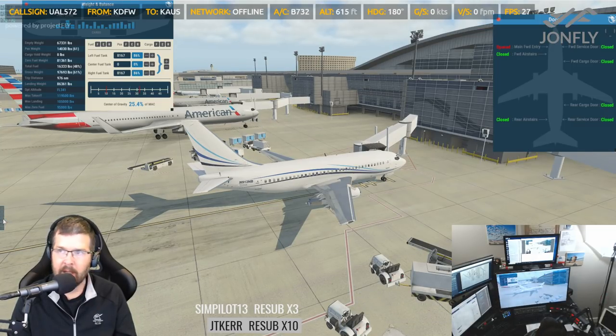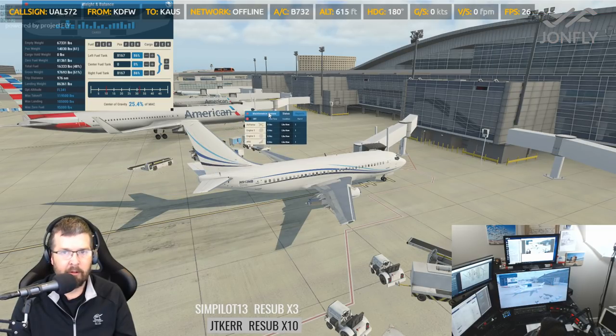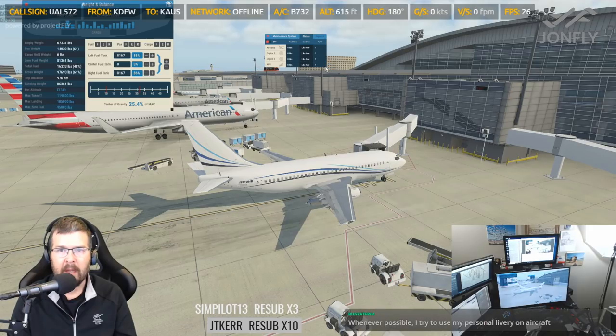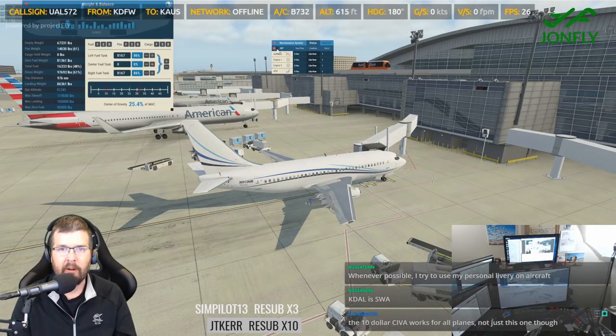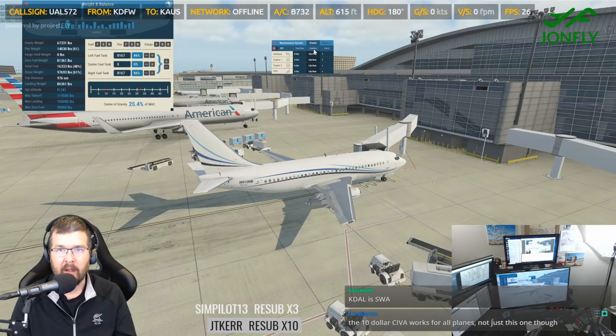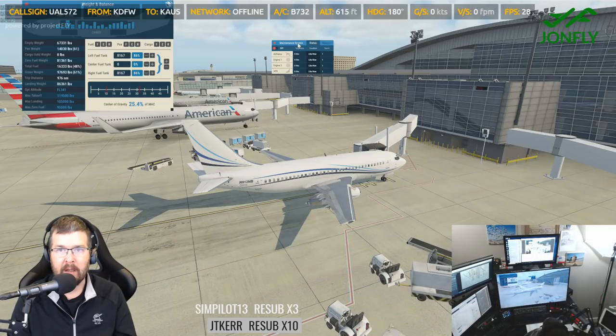I wanted to take a look — many of you guys have seen this on other streams. The maintenance menu — this one is not resizable, and you can turn maintenance on or off. It controls the airframe, engines, APU, et cetera, reports, status, maintenance system.